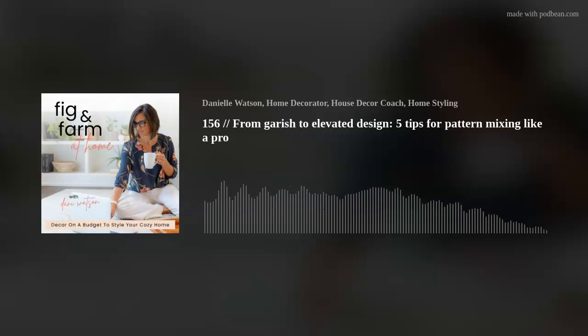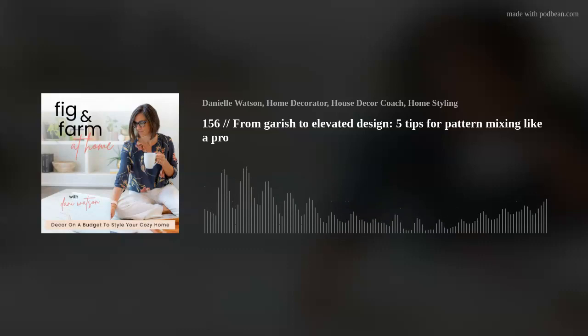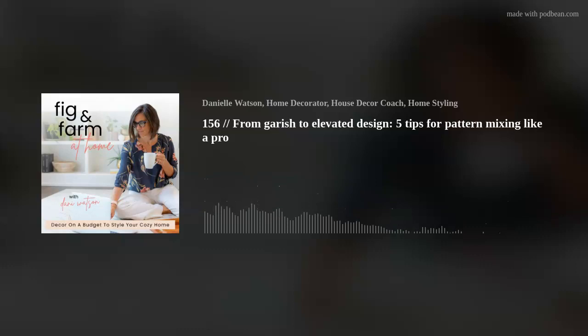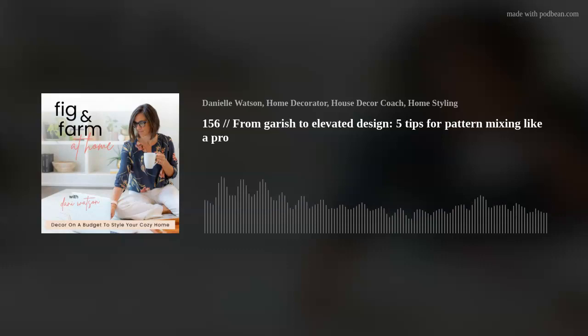Another combo to consider is mixing large scale with small scale. For example, if I have a small floral — think cottage core small floral prints — I might want to pair that with a pattern that is a little bit larger. You can pair two florals together as long as you have the repetition happening, but you may need that negative space to separate the two. You can pair a small floral with a stripe, and that will work lovely together, just following the rules we've already talked about.